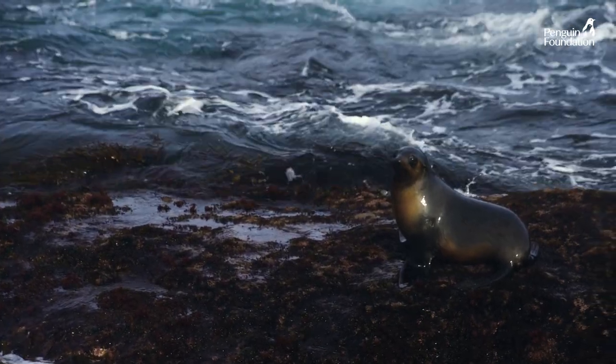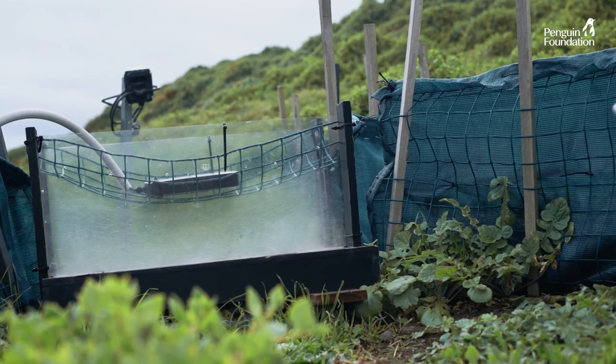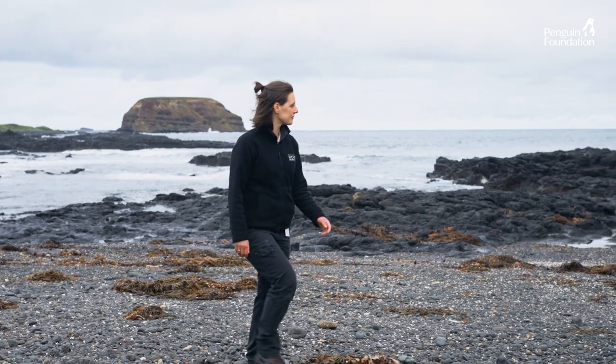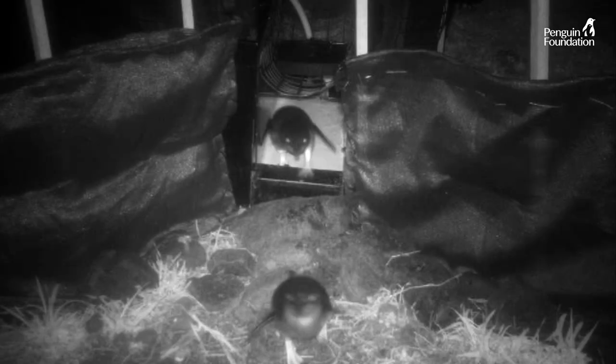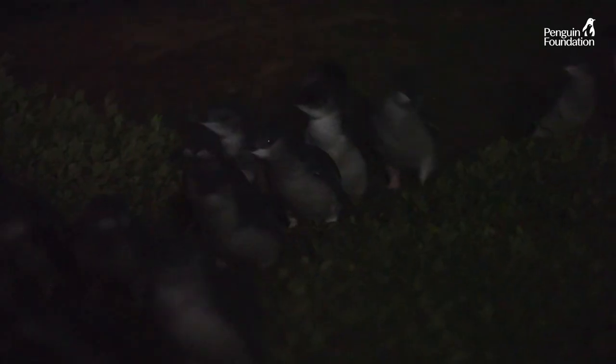The weighbridge is an incredible tool that we have to collect fine-scale data on the penguins. Penguins actually spend about 80% of their time out at sea. So while they're out there, we don't know precisely where they're going or what they're doing. That's why it's really important that we have this weighbridge in place — so we know how long they've been foraging for, how successful that foraging trip has been, and how long they stay in the colony for as well.